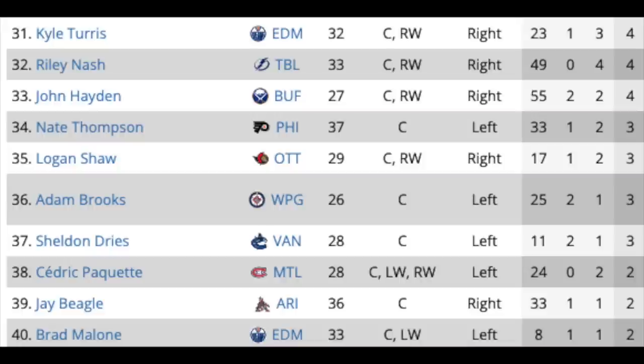On the last group of centers: Kyle Turris in Edmonton, Riley Nash in Tampa, John Hayden in Buffalo, Nate Thompson in Philly, Logan Shaw in Ottawa, Adam Brooks in Winnipeg, Sheldon Dries in Vancouver, Cedric Paquette in Montreal, Jay Beagle in Arizona, and Brad Malone in Edmonton. Again, all debatable if they get contracts. Maybe Nash, Hayden, Brooks get a two-way deal. I'm not sure how much hockey a lot of these guys have left in them, and if they do get contracts, it certainly won't be guaranteed roster spots.